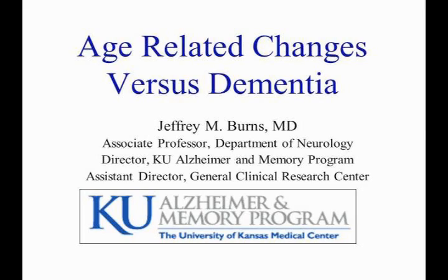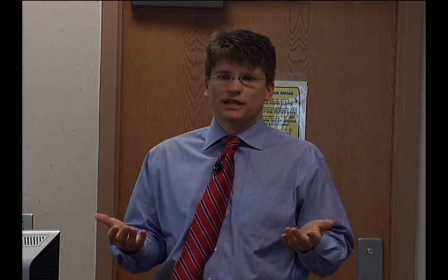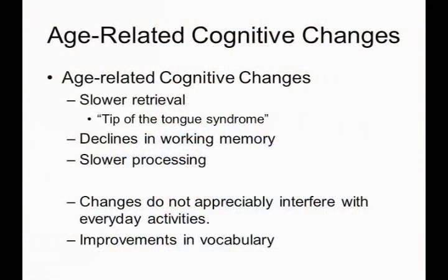A big question I get is, what's the difference between age-related changes and dementia? The brain changes as we get older — we all know that. Just like our muscles change and our ability to run a 100-yard dash slows down as we get older, the same thing happens with our processing and our cognitive functions. They tend to slow down a little bit, and we're able to measure these changes in cognitive function.